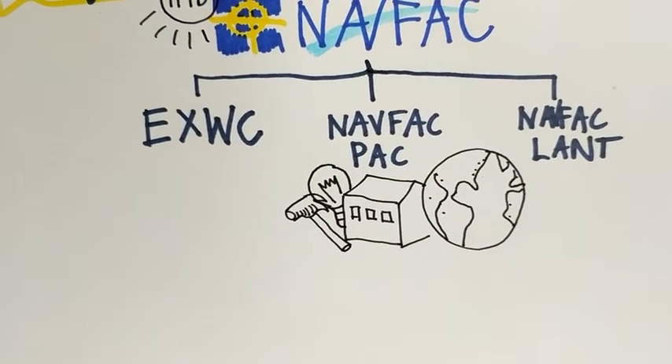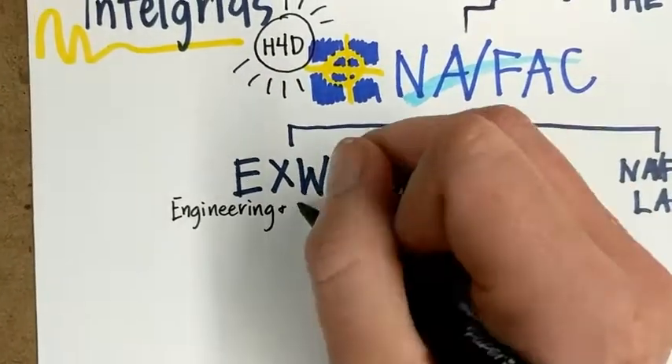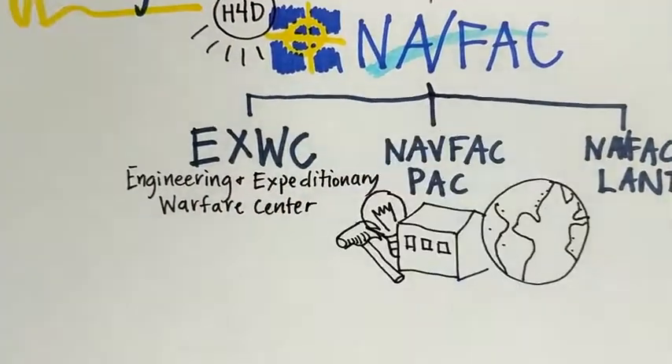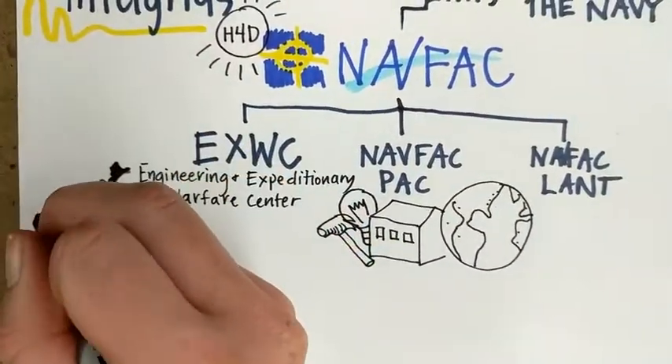In essence, getting things built and keeping the lights on. Within NAVFAC, XWIC — short for Expeditionary Warfare Center — is a sub-command whose role focuses on providing specialized engineering and solutions related to expeditionary equipment specifically.